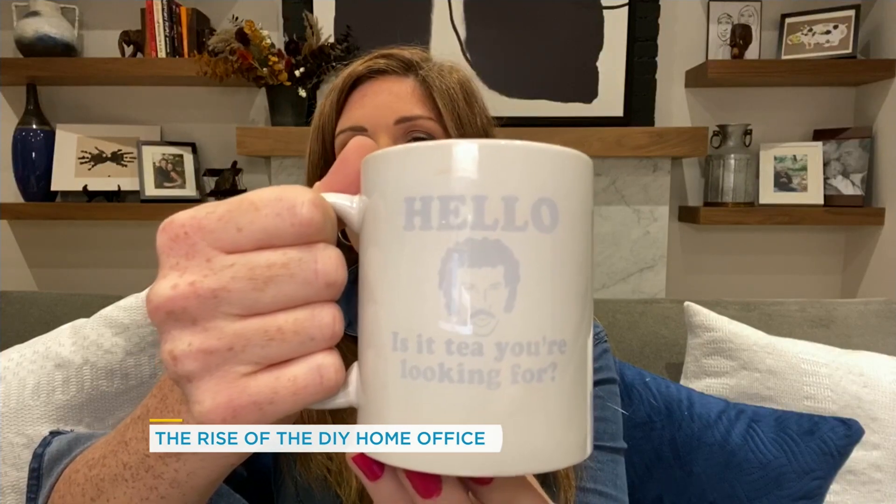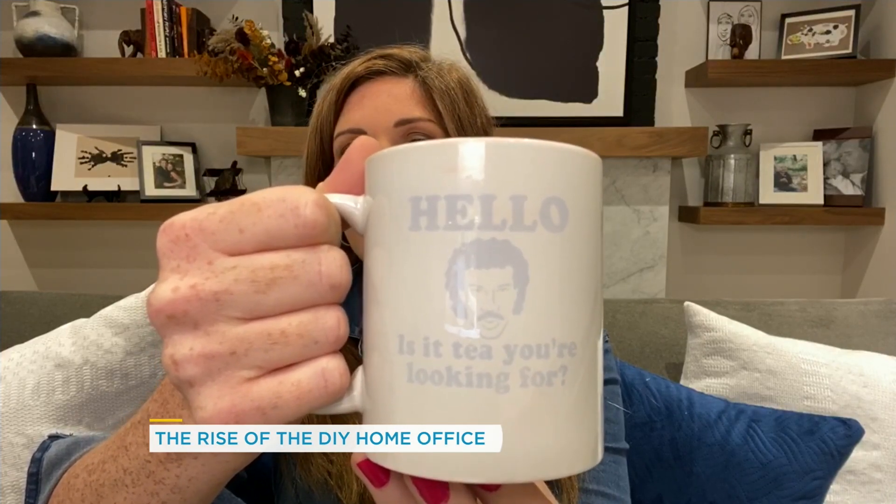As a side note, remember when I used to do all the mug stuff? I had so many mugs at my in-laws. I want to show you this one today — 'Is it tea you're looking for?' Any Lionel Richie reference, I'm here for.